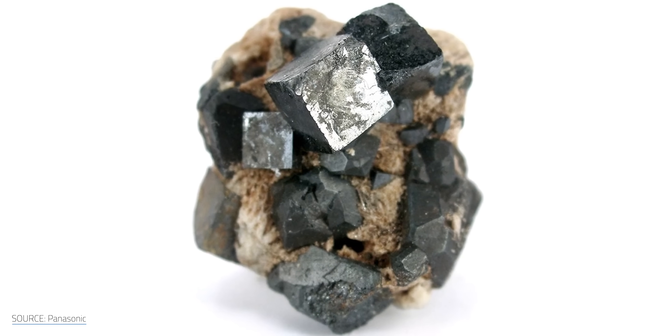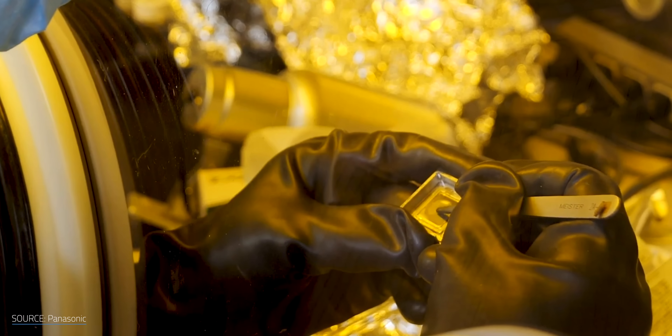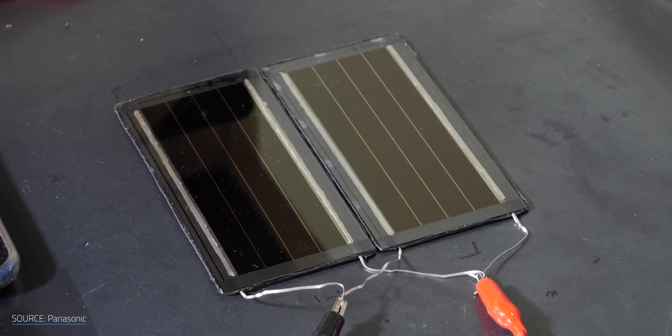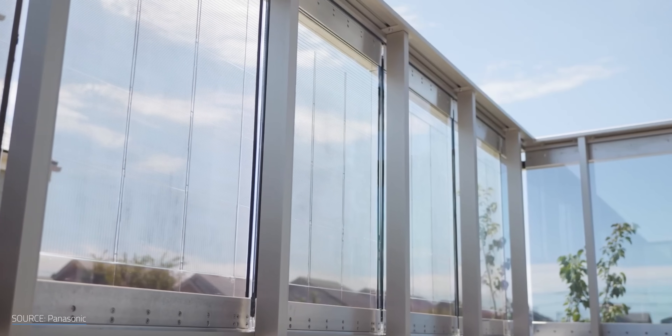Perovskites come up a lot on this channel — and for good reason. They're powerful, hitting lab efficiencies of 25%, which is a bit higher than what we typically see in a commercial silicon solar cell. But they're still improving. And it's not just about efficiency. Perovskites are thin, flexible, and versatile, enabling some groundbreaking use cases.